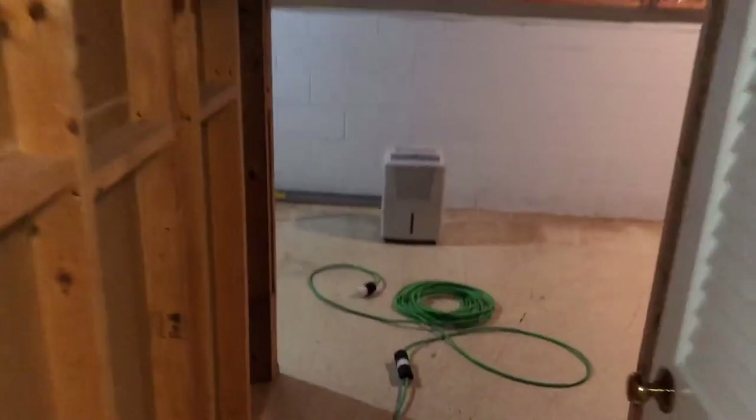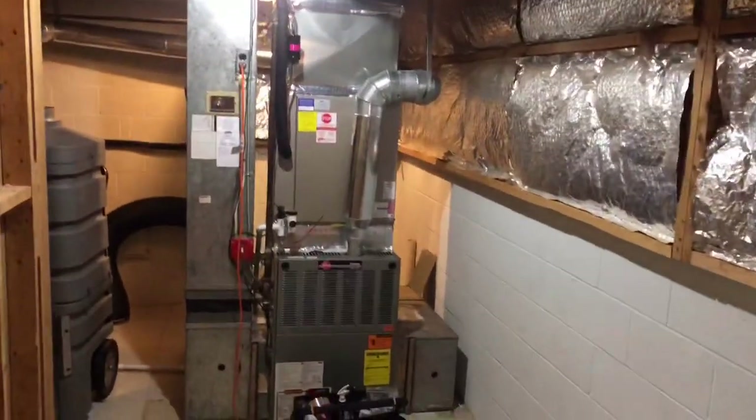Hello, this is Stan with Sweep Professional Cleaning. We're in McLean today and we're doing some big project — we're doing air duct cleaning.